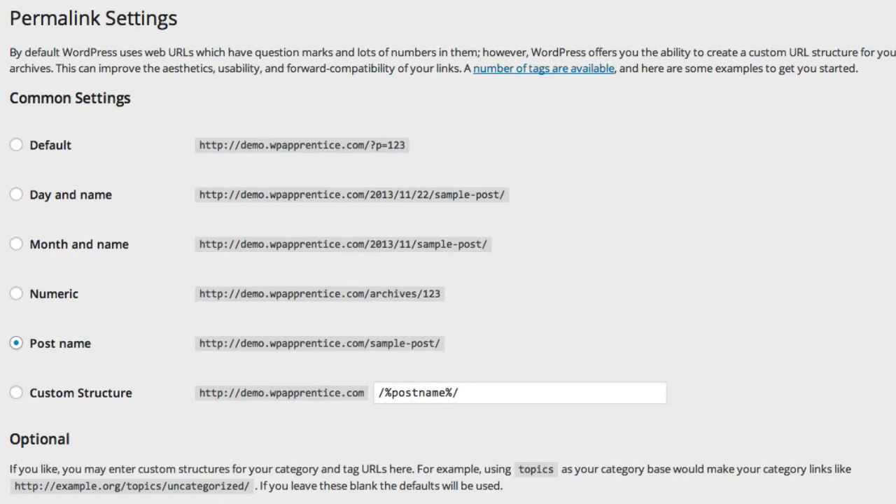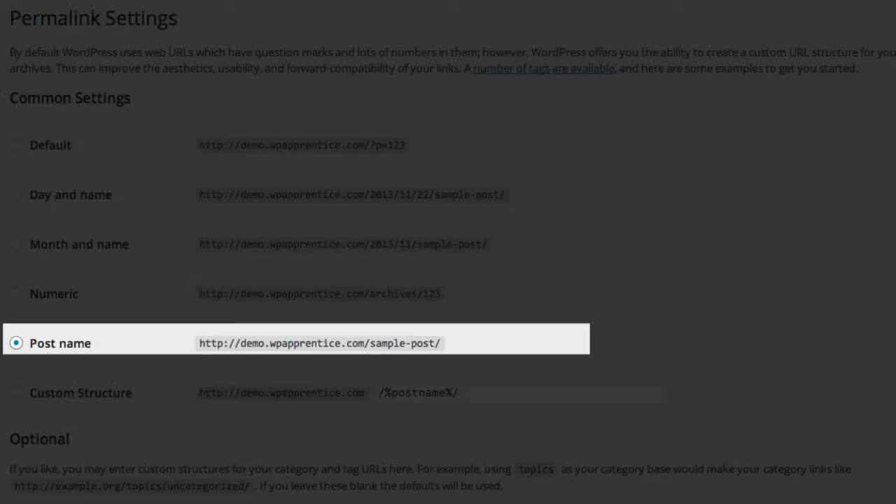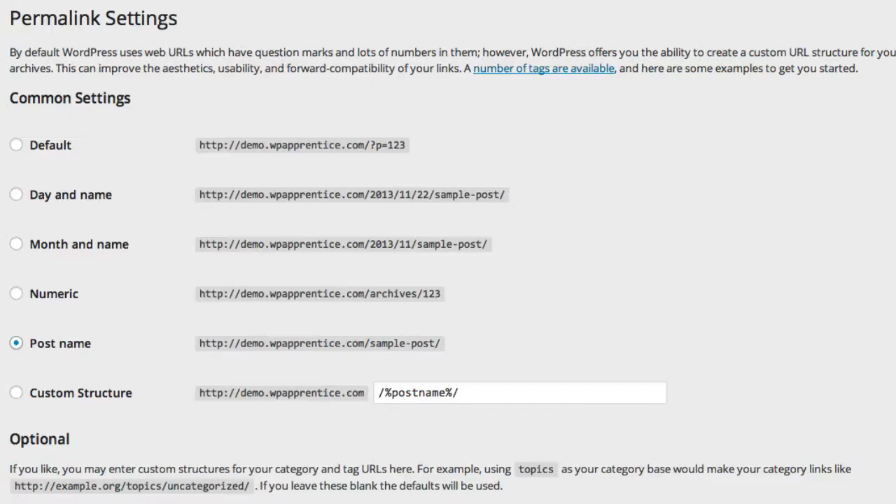Probably the cleanest would be to use the post name. The post name in this case is the slug for the post or page. As you know from creating posts, the post slug is taken from the post title by default. So if I go with the post name option, I'll get a shorter URL that has the post title as part of the URL. Let me save this and show you what that looks like.